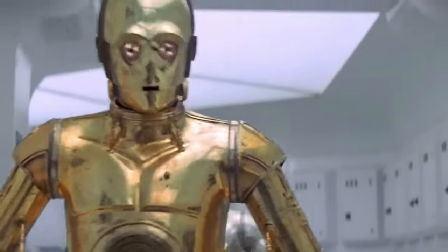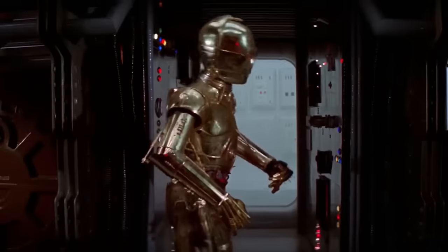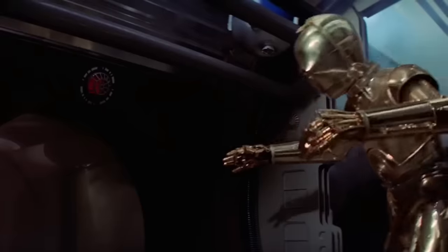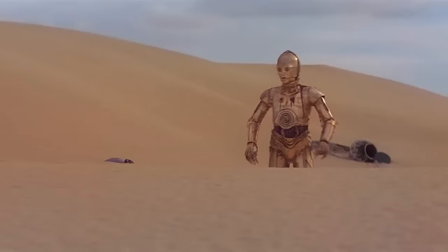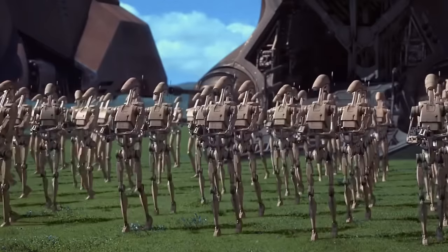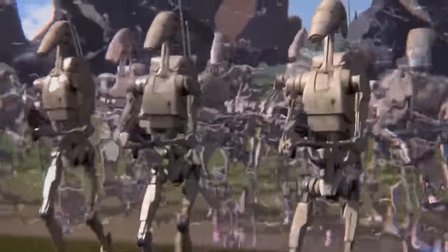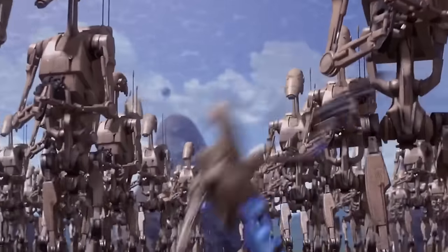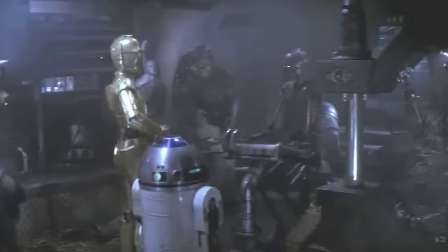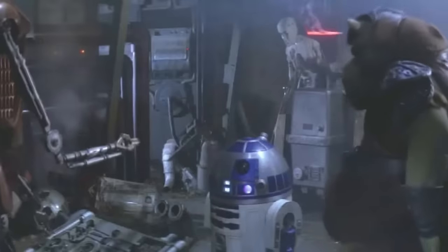Think of astromech droids like R2-D2, who not only calculate hyperspace jumps but also repair starships mid-flight. These droids are generally seen buzzing around in binary. Class 3 droids are your sociable sorts, designed for human interaction — the most sophisticated in the droid hierarchy. From protocol droids like C-3PO, who can speak millions of languages, to tutor droids that can teach you just about anything. Class 4 droids are the muscle, built for combat and security, ranging from security droids to full-on battle droids and specialized assassin droids. Lastly, Class 5 droids are the hard workers, handling labor and grunt work, doing everything from heavy lifting to specialized tasks in hazardous environments — the unsung heroes in the background.